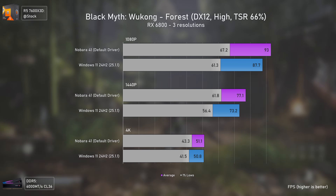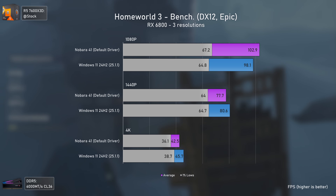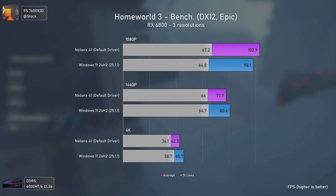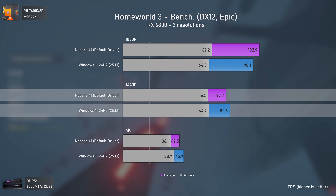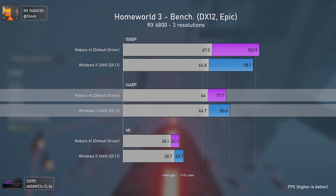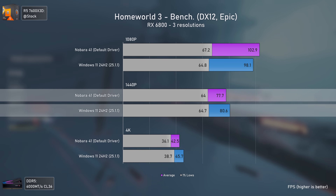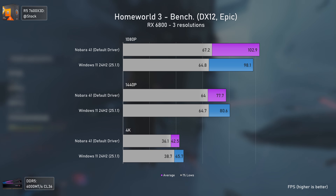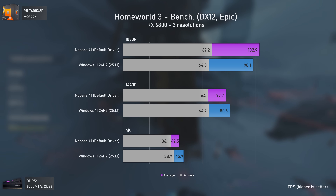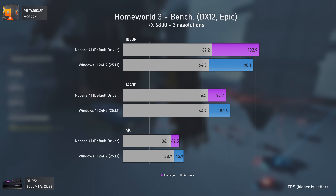Homeworld 3 is an excellent CPU benchmark. At 1080p where things are more CPU-driven, Linux takes the upper hand. But as we move to 1440p and 4K where things get more GPU-driven, Windows starts performing better than Linux — as it should. The same pattern happened with Counter-Strike 2, running much worse on Linux at very high settings.